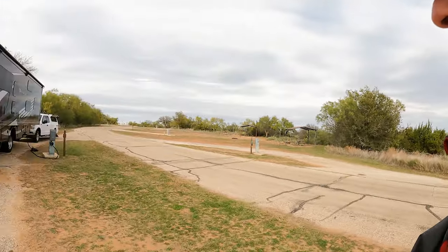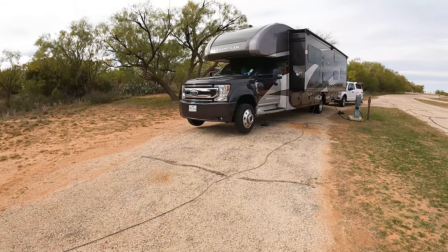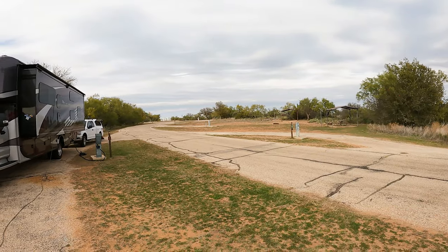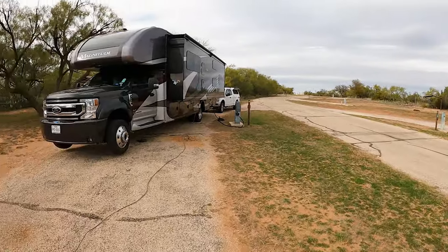Let's talk about the site real quick. This is our second — the site I booked wouldn't work. It's very deceptive. The light's horrible today, should be better tomorrow. The sites are very deceptive as far as getting level. My two front wheels are off the ground. The original site we had booked is up there, number 49, and our rear wheels would have been off the ground — that would require blocking. So we defaulted to a different site.